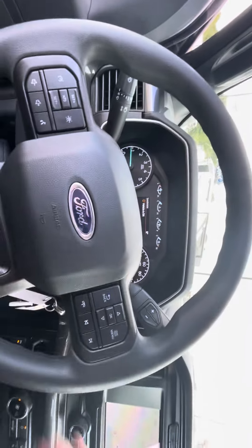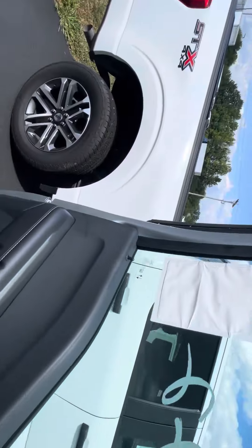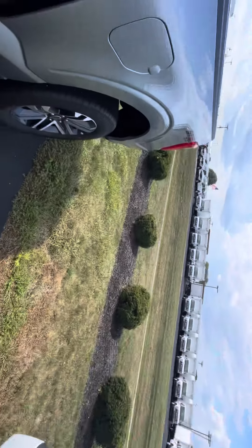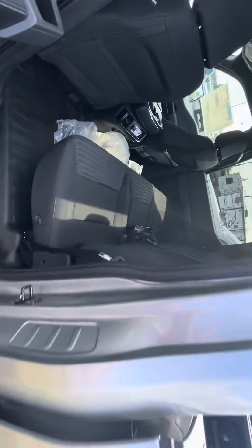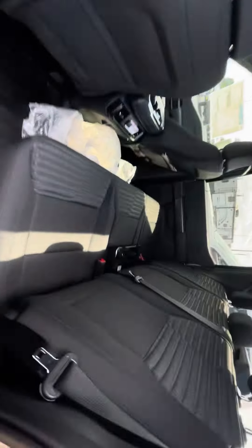I'm going to continue walking around. Let me shut her down. Come around and check out the back seat. Here's a look at the back seats.